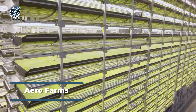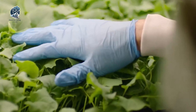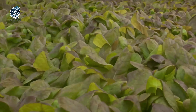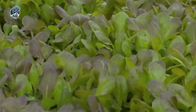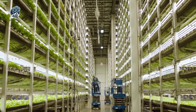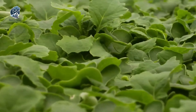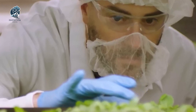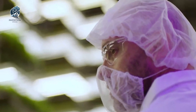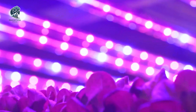AeroFarms pioneers indoor vertical farming, specializing in aeroponic systems that nurture plants in a soilless, misted environment with nutrient-rich water solutions. Their vertical farms are designed for maximum efficiency, using up to 95% less water than traditional agriculture, promoting accelerated crop growth two to three times faster. Located in urban areas, AeroFarms cultivates a diverse range of produce including kale, arugula, lettuce, herbs, and microgreens. Utilizing LED lighting, they tailor the optimal light spectrum for plant growth while meticulously controlling environmental factors like temperature, humidity, and air quality, positioning AeroFarms at the forefront of modern urban agriculture.